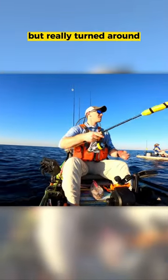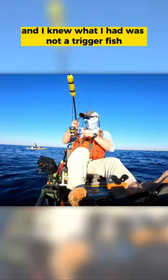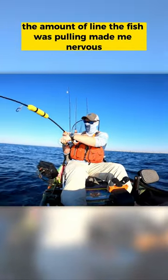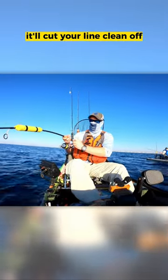Things started slow, but really turned around when I hooked into something big. It immediately started pulling line, and I knew what I had was not a triggerfish. The amount of line the fish was pulling made me nervous because when you're bottom fishing on the reefs, if the fish can get down in the structure, it'll cut your line clean off and then that fish is gone.